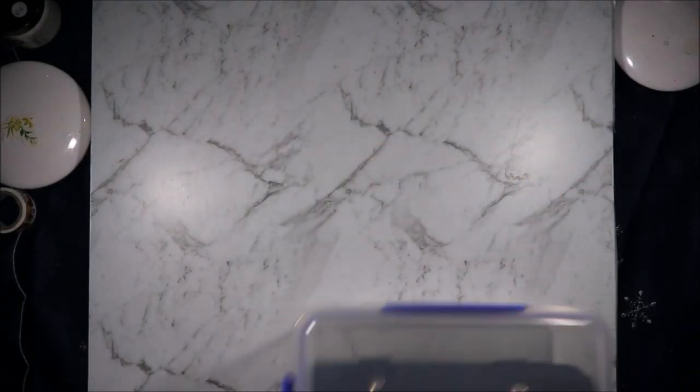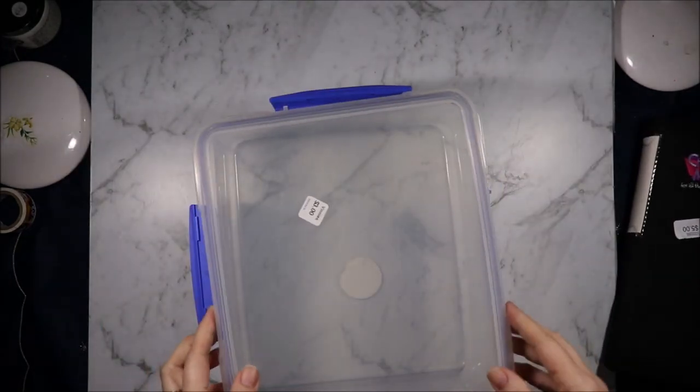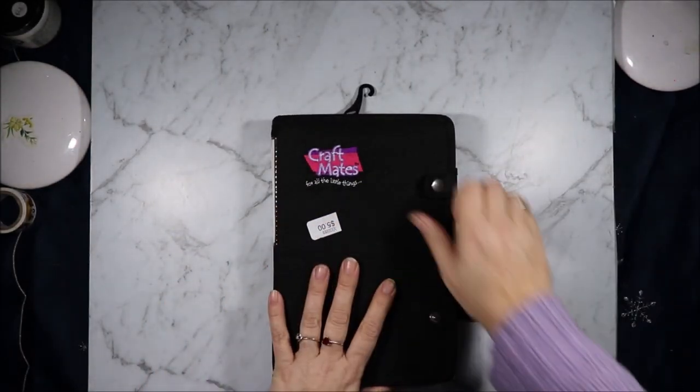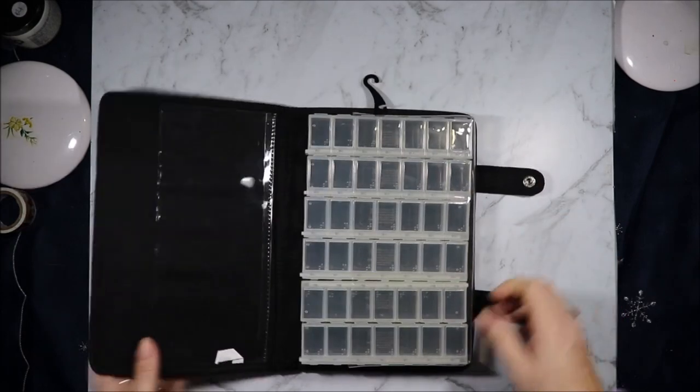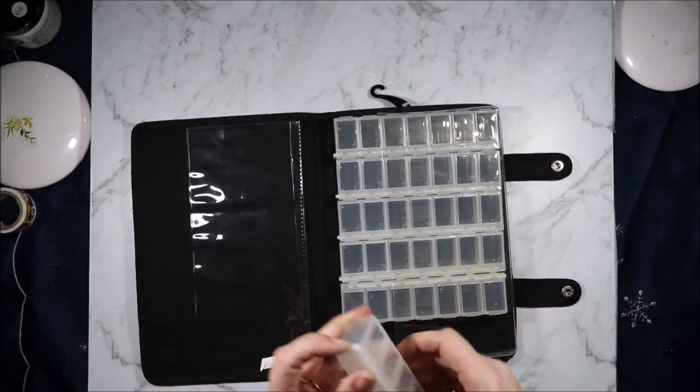Our first stop was the first Vinnies and I just grabbed this container, because that's what I store a lot of my craft stuff in — a system of containers. And then they had this itty bitty Craft Mates book for five dollars, so I grabbed it because they are really handy storage and that's a really cheap price.